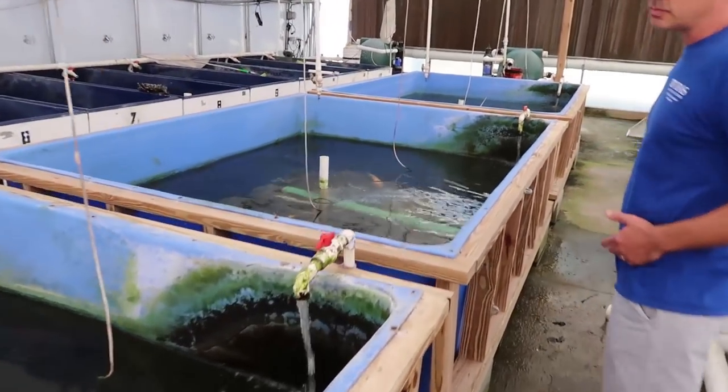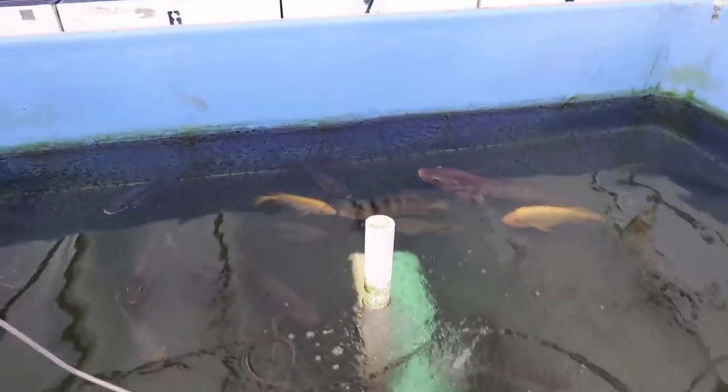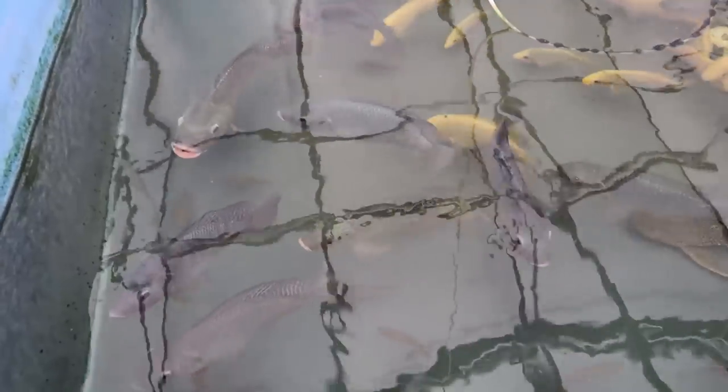We have some blue tilapia in here, some black belt cichlids, Midas cichlids, and some Mayans — these are just representatives of that tilapia-cichlid complex. This is really just a demonstration tank. Our Midas cichlids like to breed a lot — the gold ones. We also have some jewel fish and Jack Dempseys. The red jewel fish are over there. Jewels are brutal — they're all very aggressive fish. Got some plecos in here too.